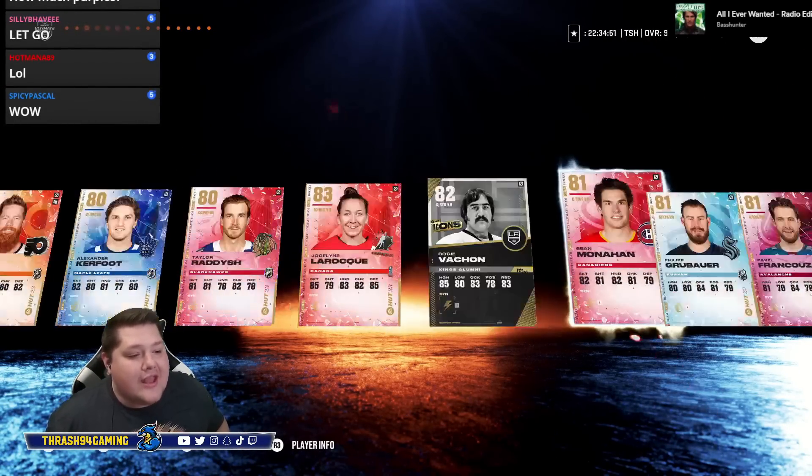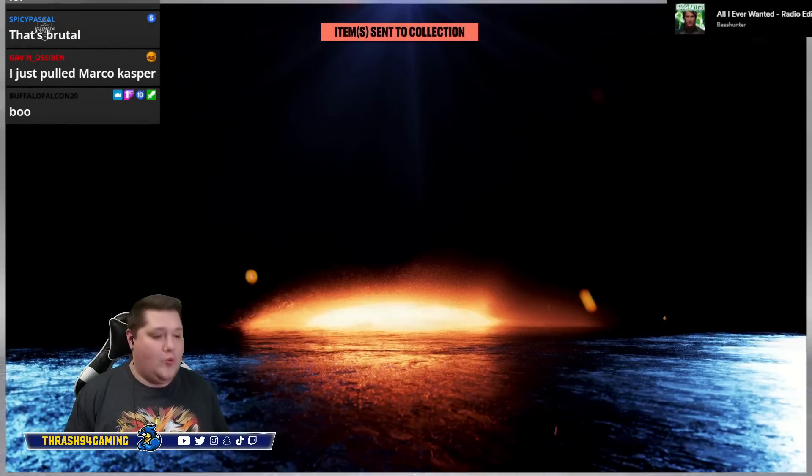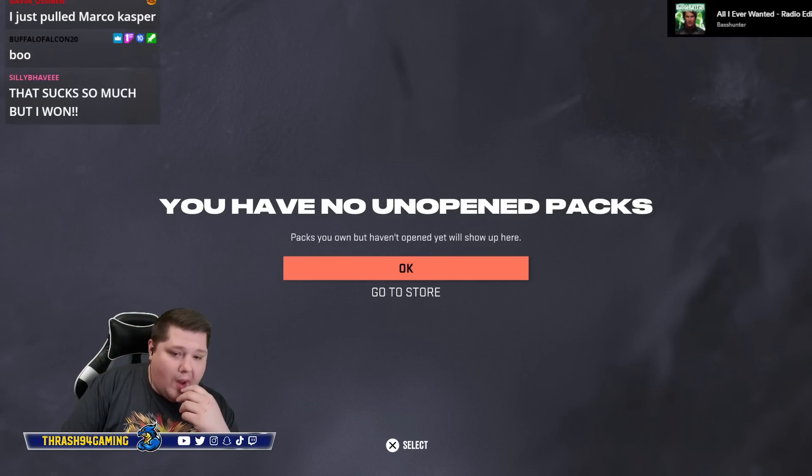That was bad — that was really bad. Five wins the prediction. Only 12% had five, so enjoy all your channel points, guys. Brutal is the correct word. We'll see you next time.